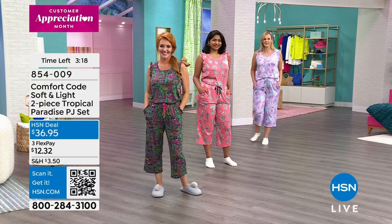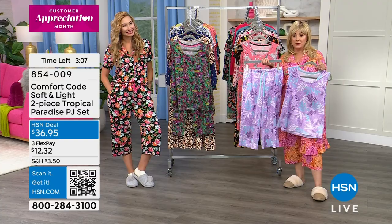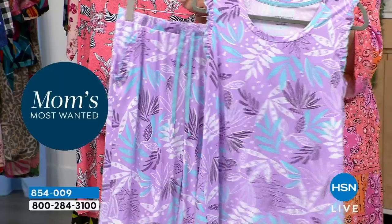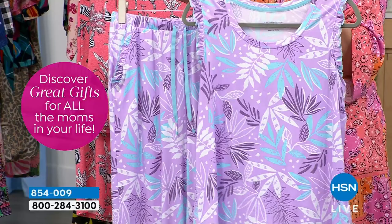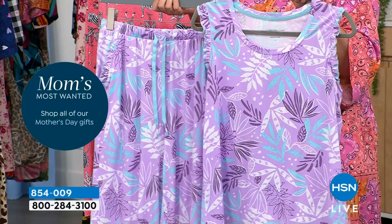We're coming to the end of the day with all these Comfort Code specials. FlexPay is $12.32 to get home. The tropical leaf — the purple — is the most popular. We always guess, sometimes we're right, sometimes wrong, but you guys are loving this one. Some friends collect everything in purple — it's their favorite color. I'm a February baby so amethyst is my birthstone and I always naturally lean toward purple too.